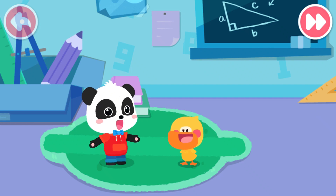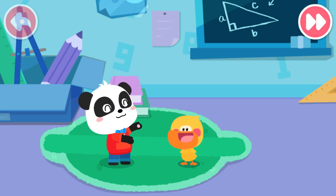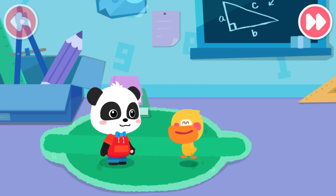Hello, kids. I'm Kiki. I'm Quacky the Quacking Duckling. Quacky, shall we go draw together? Yeah, I love to draw.